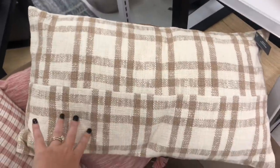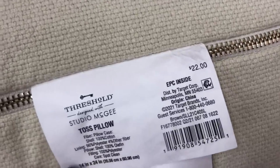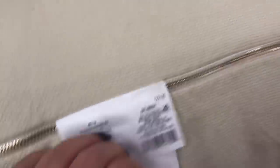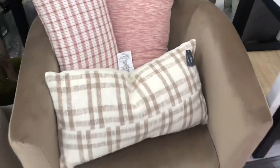Studio McGee — Shea McGee — she's known for her pillows, she does the best prints. I love the cool detail where the plaids don't quite match up, the zipper is gold, and there's a little leather tassel on it. This pillow is also $22. They're a little pricey but they're shoppable.